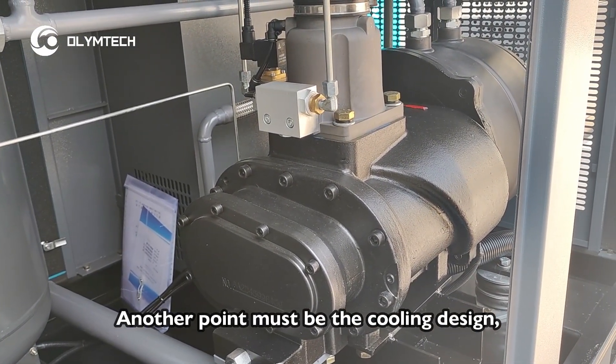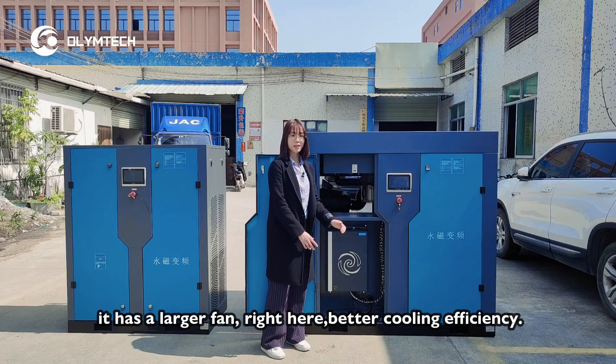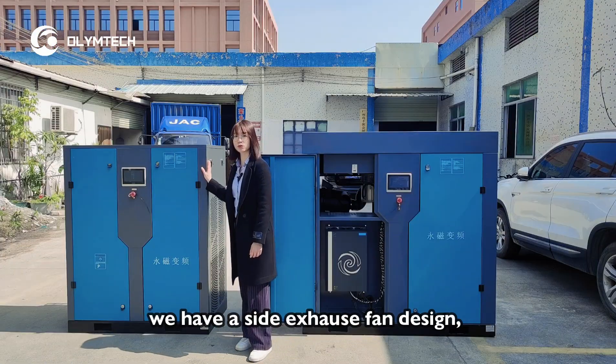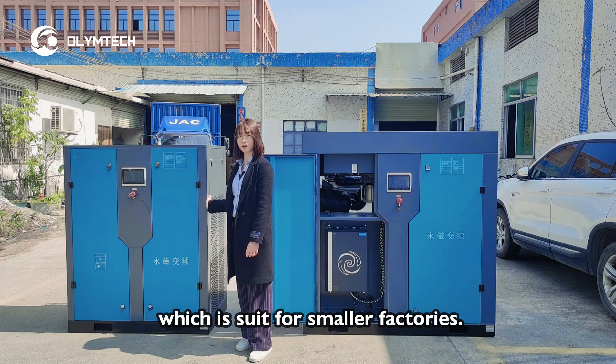Another point must be the cooling design. It has a larger fan right here for better cooling efficiency. For smaller models, we have a side exhaust fan design, which is suitable for smaller factories.